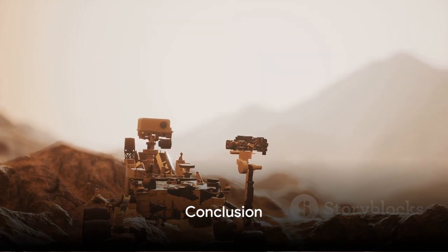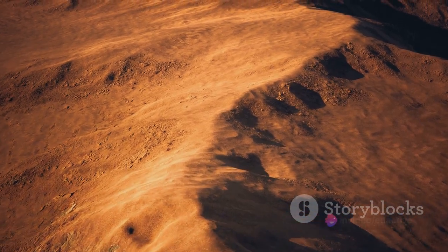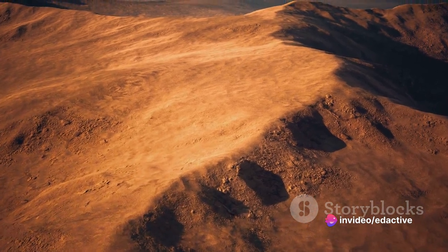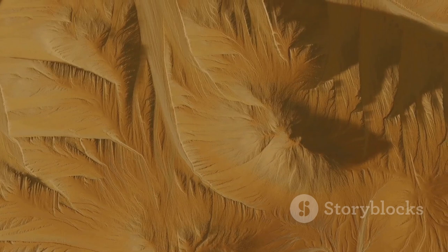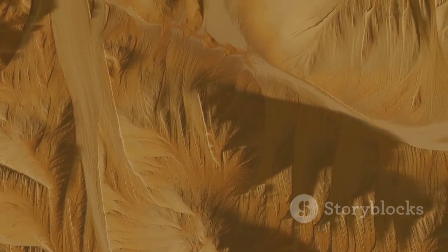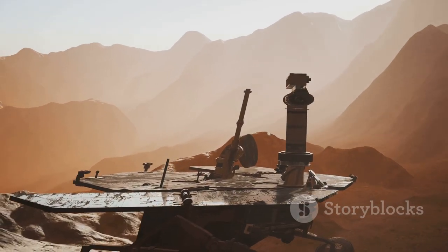So, there we have it — the ten most bizarre places on Mars. From towering volcanoes and expansive canyons to mysterious formations and icy poles, the Red Planet is a treasure trove of fascinating features. Each one of these places not only captivates our imagination, but also provides valuable insights into Mars' geological history and its potential to harbor life. As we continue to explore Mars, who knows what other bizarre places we'll discover.